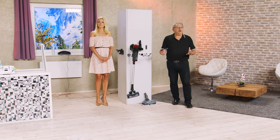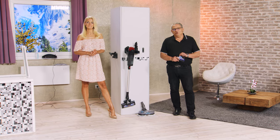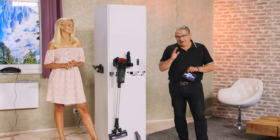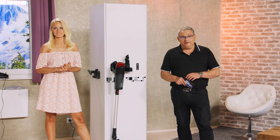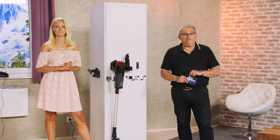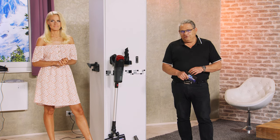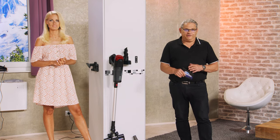Jetzt geht es wieder um den Haushalt und das Thema Saubermachen. Ich glaube, wir alle haben ein Grundbedürfnis für eine Grundsauberkeit. Die haben wir uns spätestens im letzten Jahr angeeignet. Jetzt sollten Sie noch besser drauf aufpassen, weil wir dürfen endlich wieder Besucher empfangen – und da sollte es natürlich auch richtig schön aussehen.